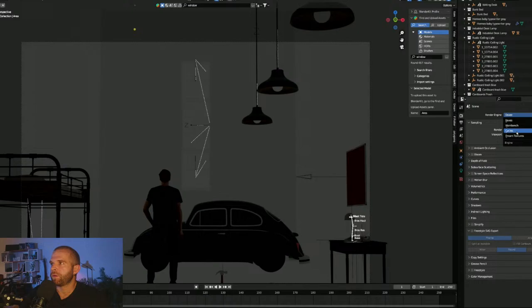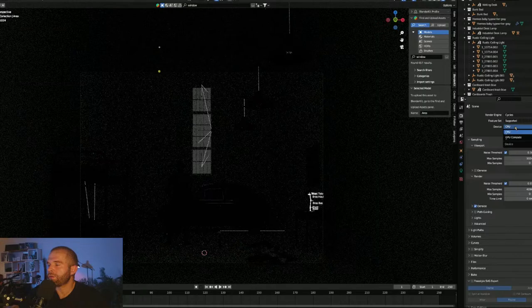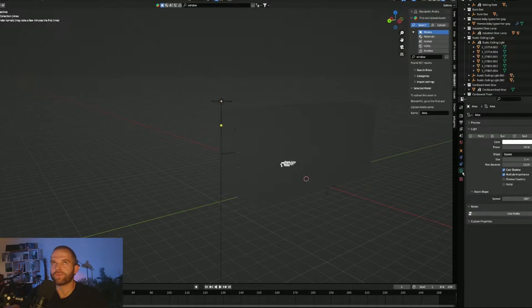There are two ways I could go about this: cycles render, which is more photoreal — I want to make sure cycles is set to GPU — or Eevee. With cycles I get more realism. Or I do the blacks and whites compression in Photoshop. Alternatively I do that within Blender using Eevee, because Eevee allows me to actually create that silhouetting already, almost like anime or toon renders.